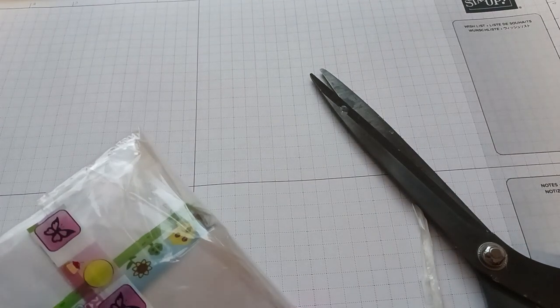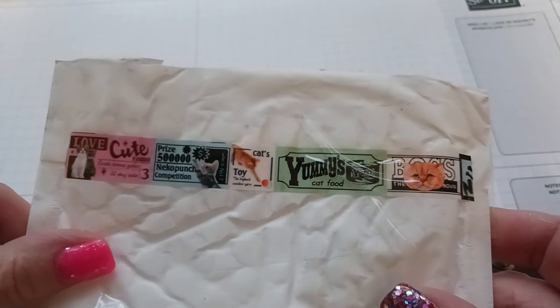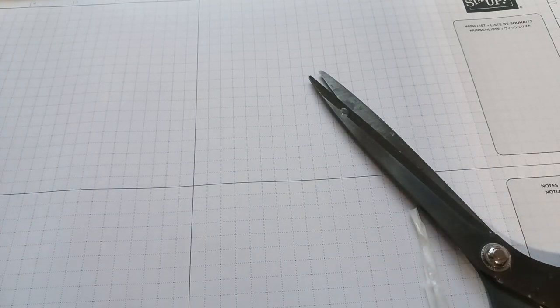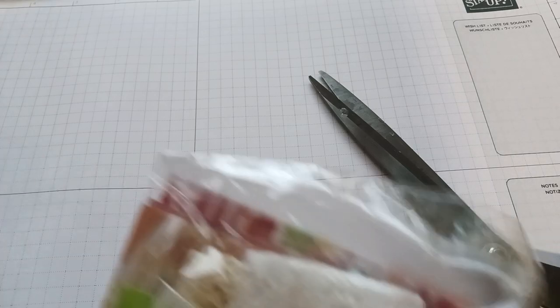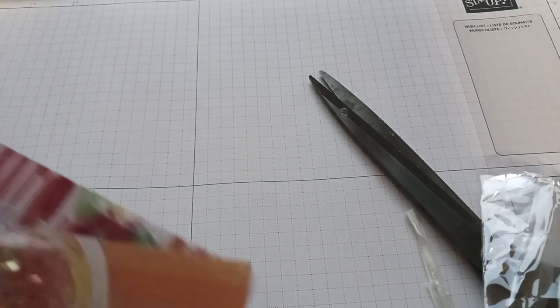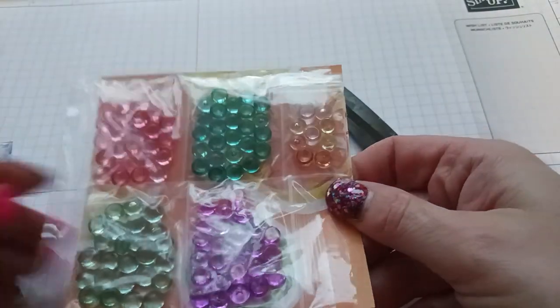Look at this cute washi tape she used on her packaging — it's called 'The Cats,' so cute! Let's see, I'm going to show you these beautiful colors. I can't wait to open it. Oh, she sent me some goodies! Look how beautiful — oh my god, I've got to open them up.